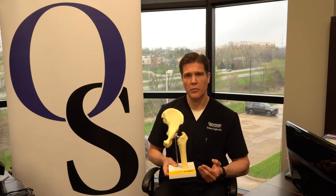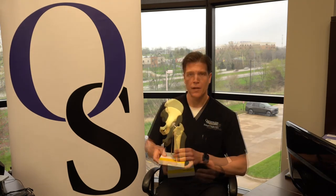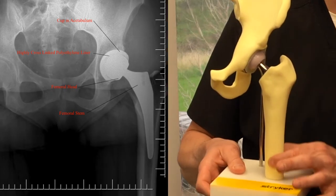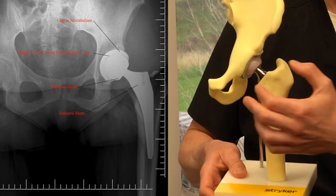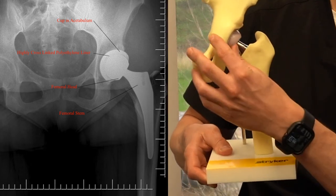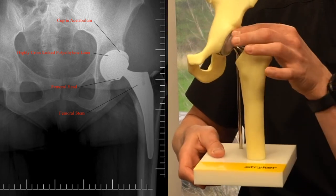And there are basically four components that make up a hip replacement. A hip replacement is a stem down inside the femur or thigh bone that hooks to a new ball, and that system articulates or moves around in the cup.